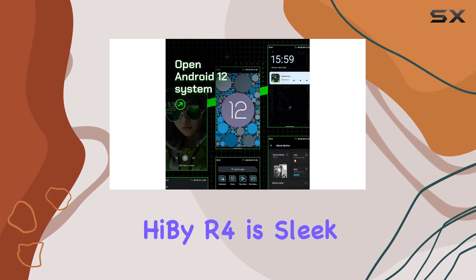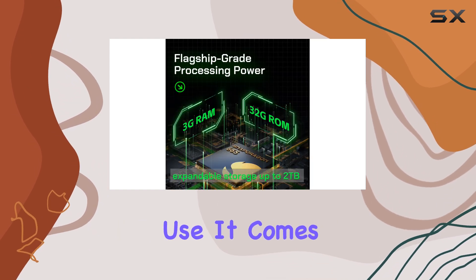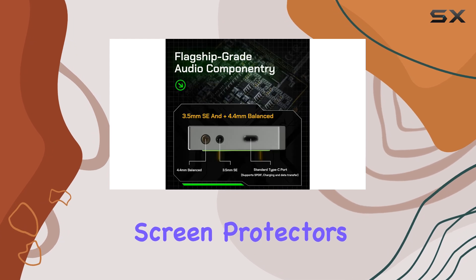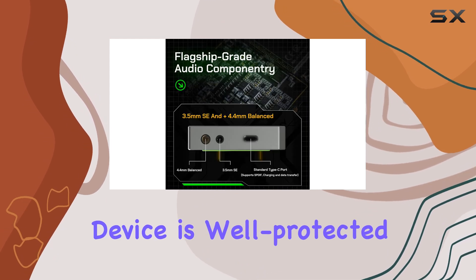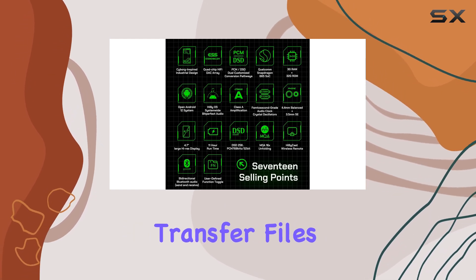The design of the HiBi R4 is sleek and ergonomic, making it comfortable to hold and use. It comes with a protective TPU case and screen protectors, ensuring your device is well protected. The Type-C charging and data cable make it convenient to connect and transfer files.